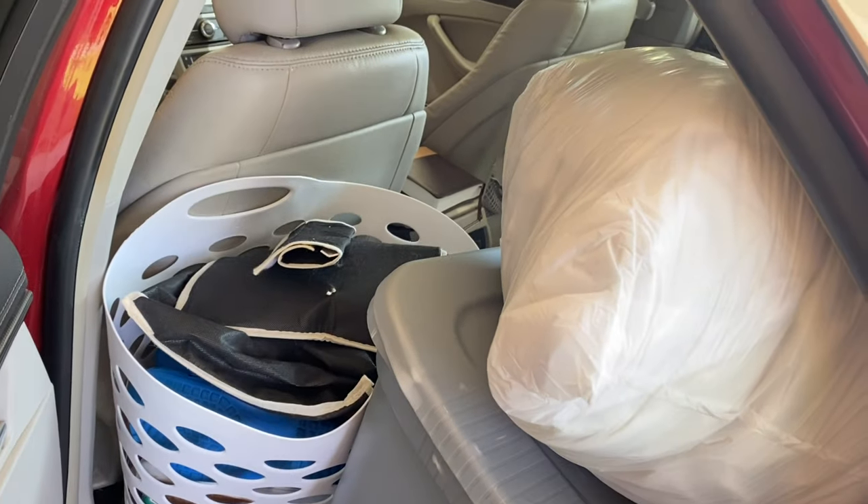Hey guys, it's Ty and I'm back with another video. Today we'll be doing our college move-in. I'm a sophomore currently attending UNC Pembroke. So we're going to go to campus, kind of set things up, unpack a little bit, then go to the store to pick up some things, and then come back and finalize the room. I'm pretty excited to get back on campus, meet my suitemates, and see some friends.